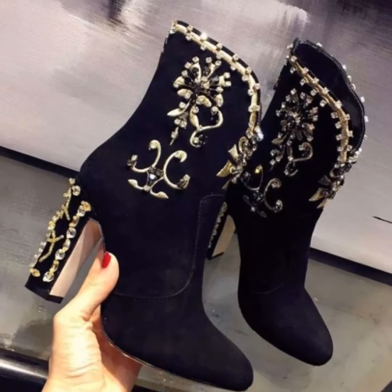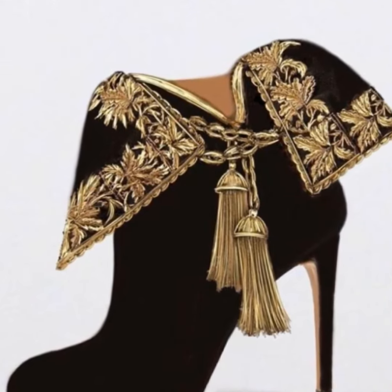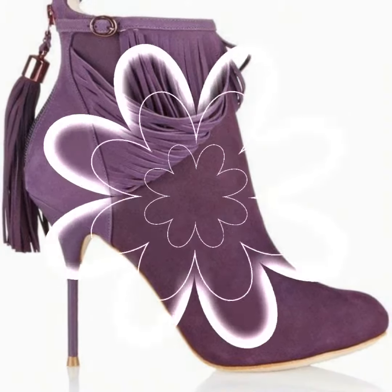If you want to buy such ankle heel boots, you can buy them from different shops present in your city, or you can also buy them online from different websites such as Amazon.com, eBay.com, and Alibaba.com.